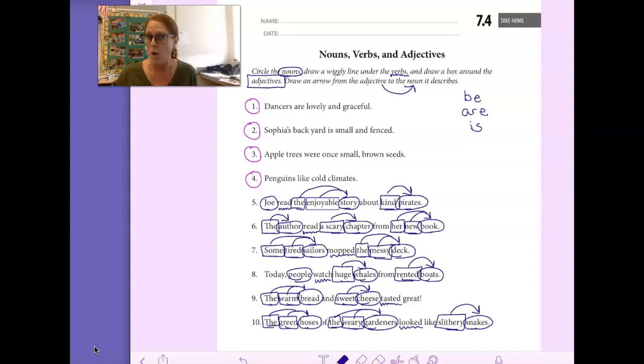Boys and girls, you are going to go back and do numbers 1, 2, 3, and 4 on your own. Number 1: Dancers are lovely and graceful. Number 2: Sophia's backyard is small and fenced. Number 3: Apple trees were once small brown seeds. And number 4: Penguins like cold climates. I'm going to add one more be verb here — were. Remember, be, are, is, and were are all verbs. They're really hard to understand, I know, but it's one of those things we just have to remember. Take your time boys and girls, reread the sentences, and I can't wait to see what you do.